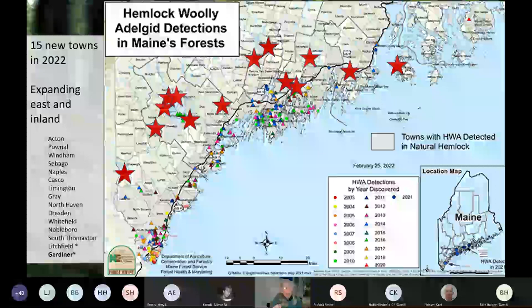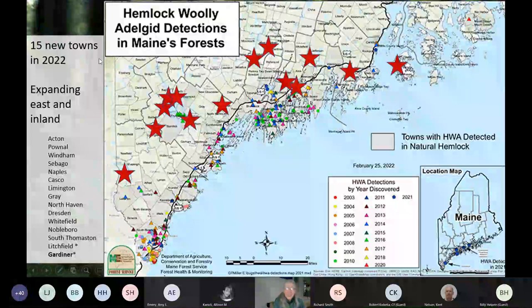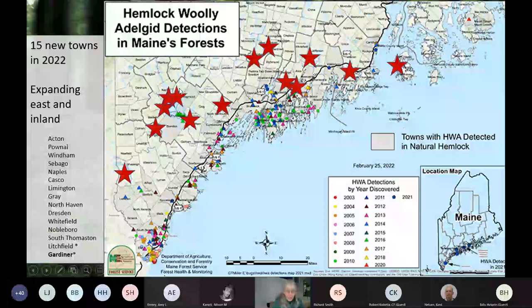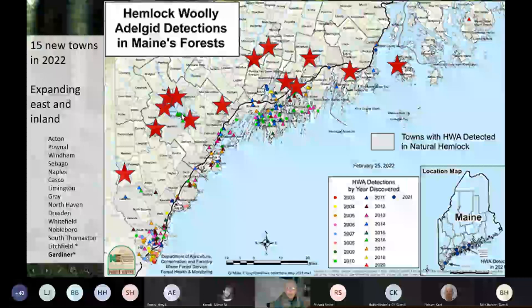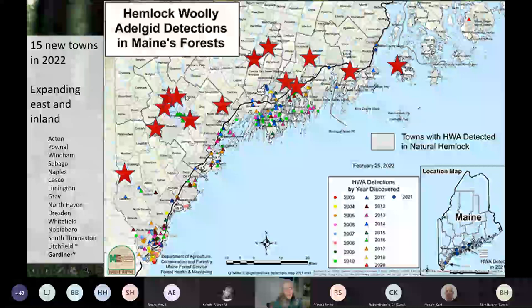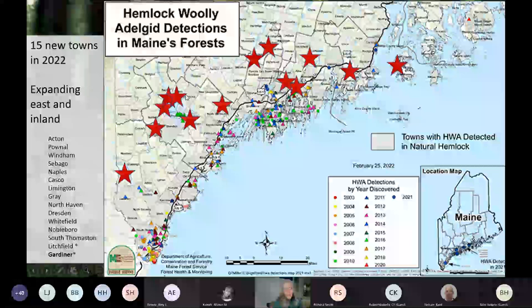Where is hemlock woolly adelgid found in Maine? This year it's found in a lot more places than last year. We found it in 15 new towns in 2022, and we're finding it is moving inland and down east along the coast. Around Fry Island and Sebago Lake, we found an infestation on Fry Island back in 2016. Thanks to our technician Wayne, it has now been discovered in all towns surrounding Sebago Lake, having spread from Fry Island to the various shore communities on the lake.